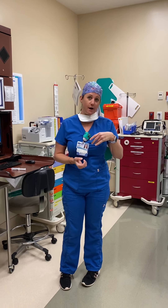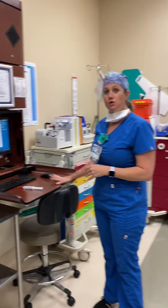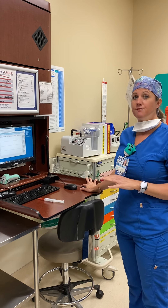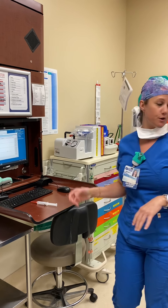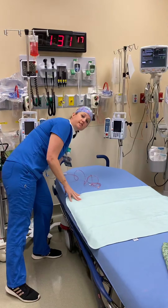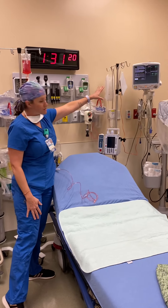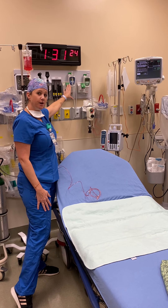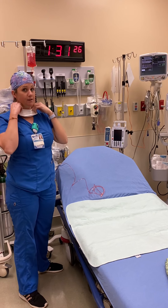Here is where I do all my documentation — where I put all the vital signs and all the important stuff that we ask you when you come into the emergency room. Over here is our seating area, so when you come into the emergency room you'll have a seat here and we'll check your vital signs, your oxygen level, and your temperature.